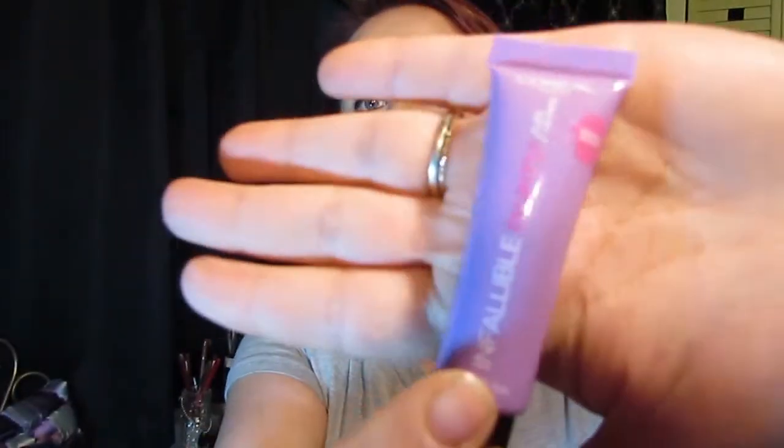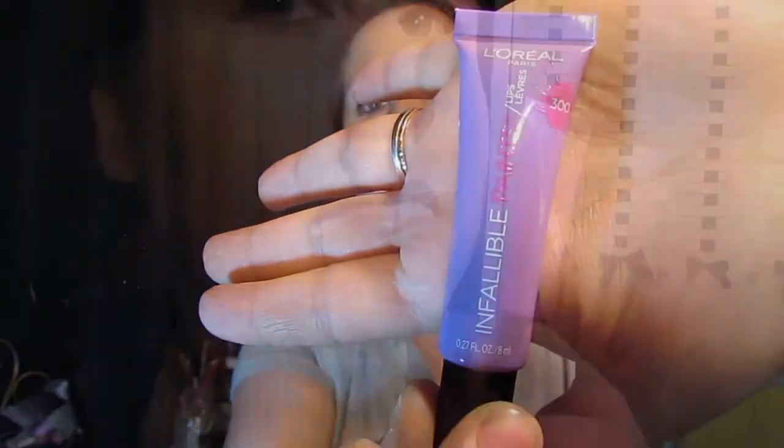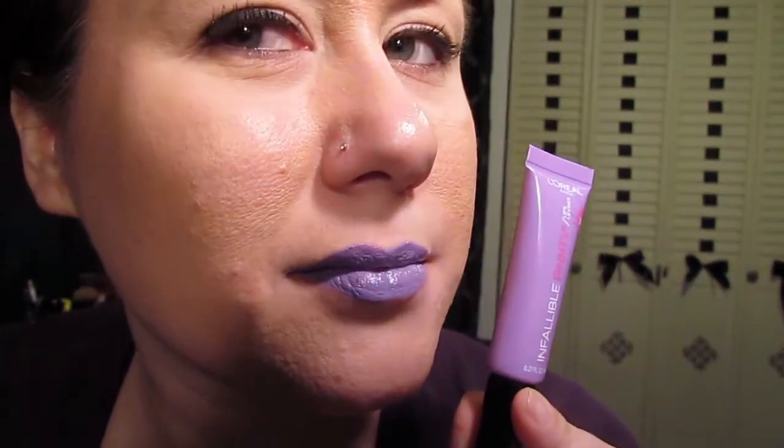The next one I want to talk about is Lilac Lust, this is 300. This is very my-little-pony-esque — this would have gone very nicely with my lavender hair back in October. This one is not splotchy; this one does apply very nicely. So I like that one.